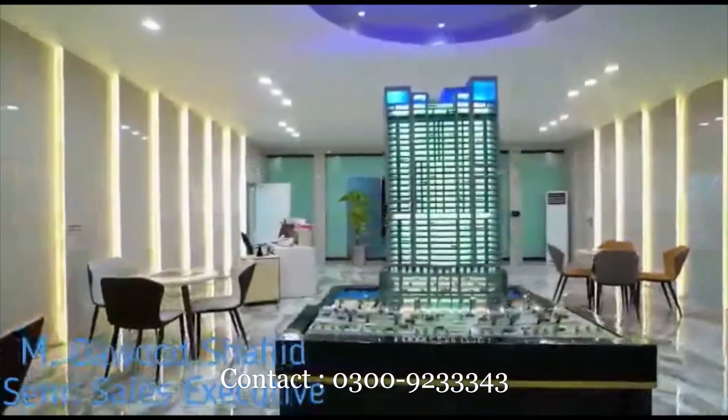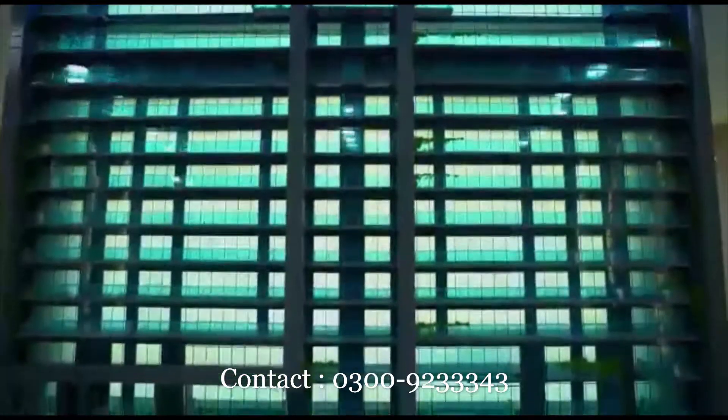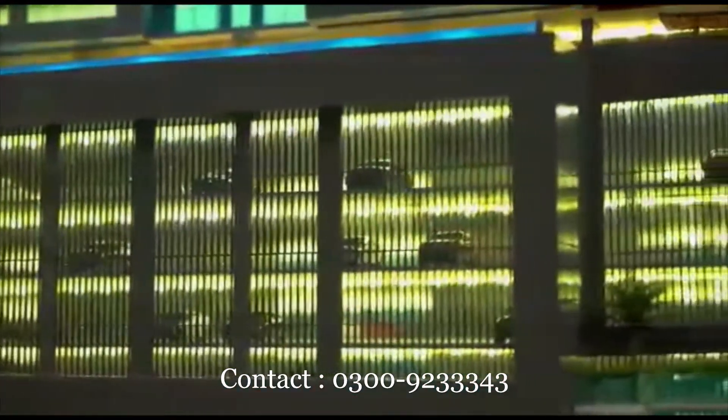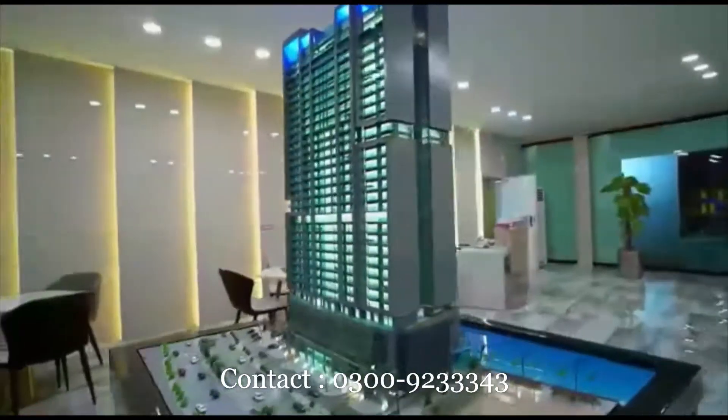HMR Waterfront is going to change the DHS skyline. We have 14 residential towers, and we will launch our first tower, which is ground plus 34. We get 8 floors of parking, 3 townhouses, and 3 floors of sea view.